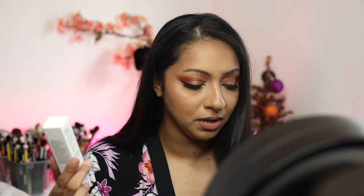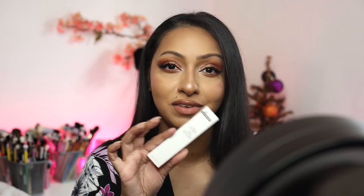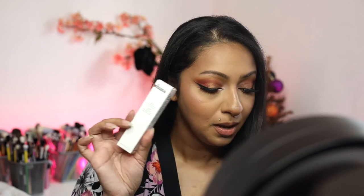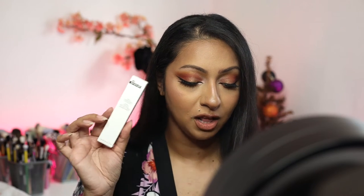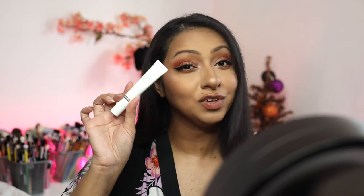The next product is from Dr. Brandt and this is a triple antioxidant eye cream. I think I just got this in one of my recent boxes because I am currently testing out this product. I've only been using it a handful of times, but this retails for $46 and it's supposed to help with the appearance of fine lines, aging, and everything you'd want a good eye cream to do. I'll let you guys know what I think, but hopefully it works since I already have a backup.